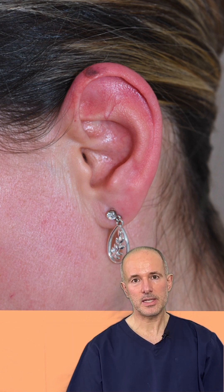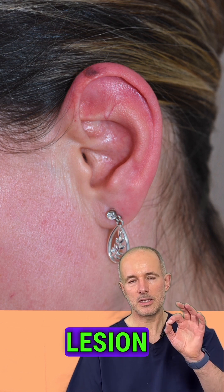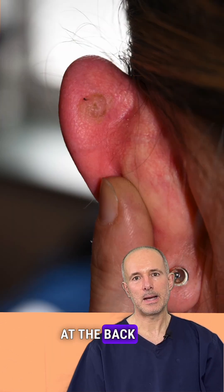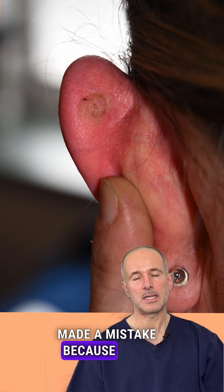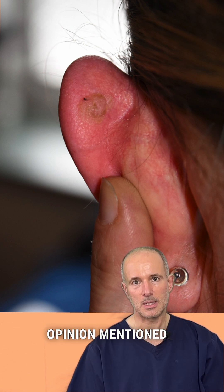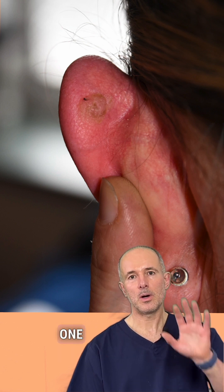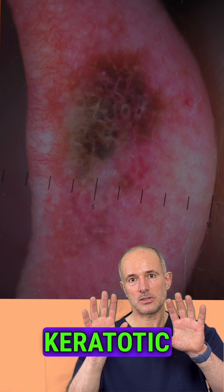When I checked the patient's ear, I saw there are two lesions on the ear — one pigmented lesion on the helix of the ear, and a keratotic lesion at the back of the ear. Both doctors made a mistake because none of their opinions mentioned that there are two lesions on the patient's ear. One mentioned only the melanoma, and the other mentioned only the keratotic lesion.